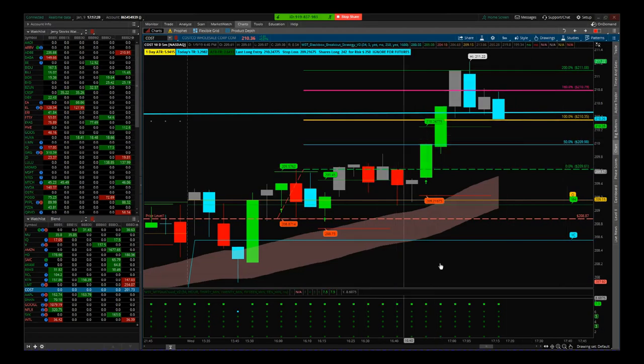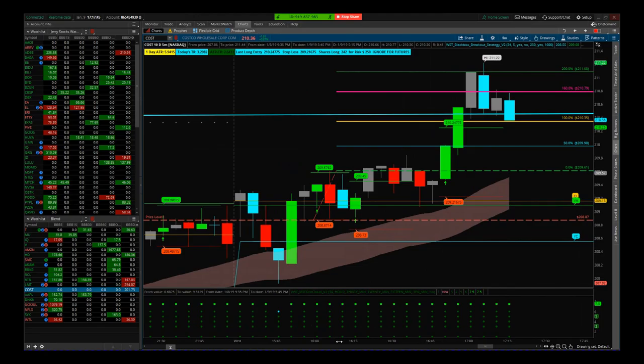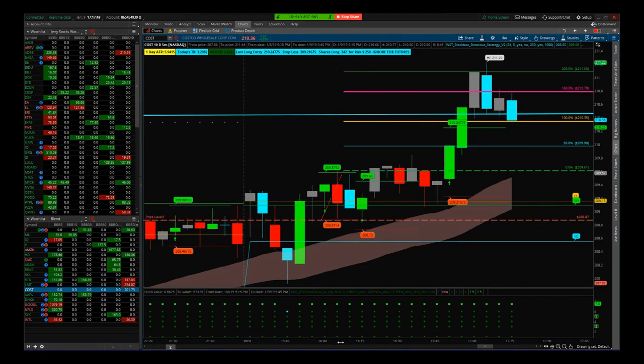Hi, this is Paul from tradethefifth.com. Quick update on one of my five hot stocks — an update video really. I had a signal for a breakout long on Costco today on the five minute.